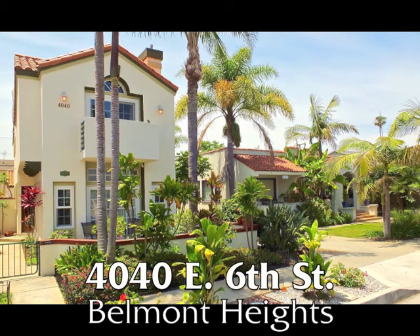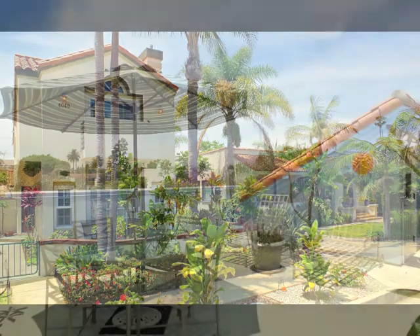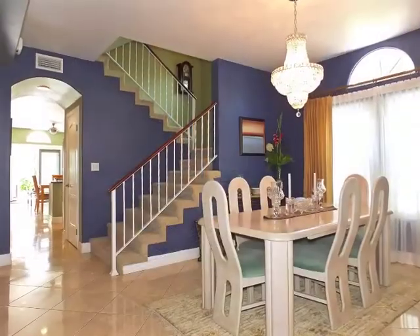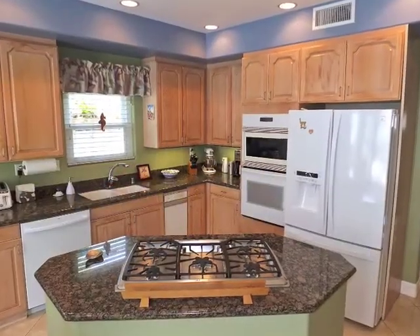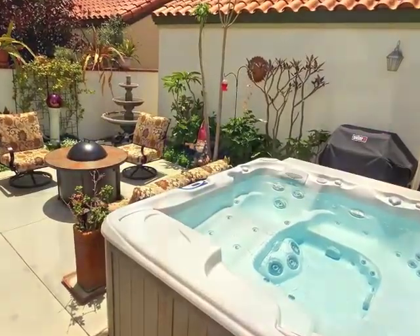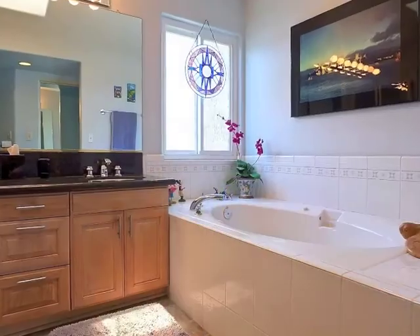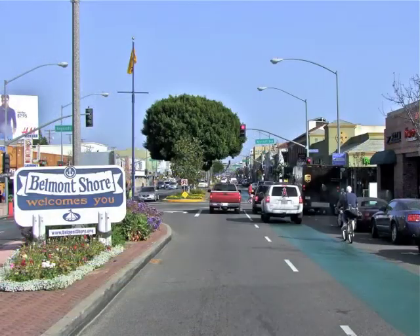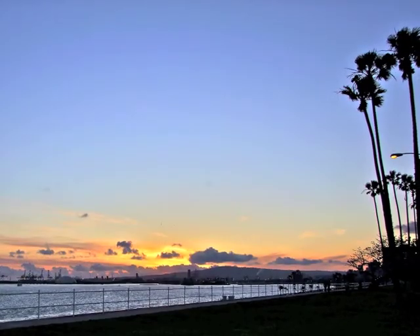4040 East 6th Street, a stunning three-bedroom, three-bathroom Mediterranean townhome villa, boasting a rooftop deck, classic graciousness and style, quality, warmth, serenity, ease, and luxury, with a two-car garage and extra parking only minutes from the Bluff and Belmont Shore in the Belmont Heights Historical District.